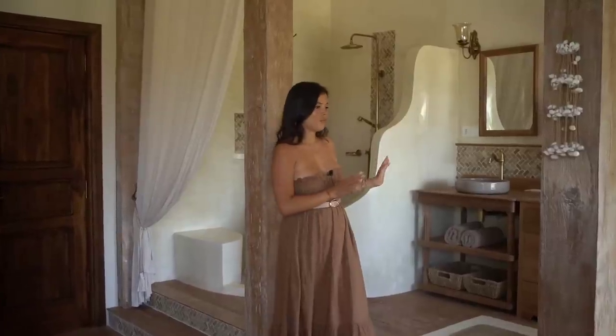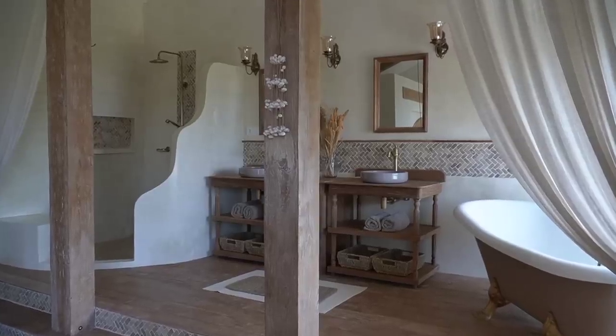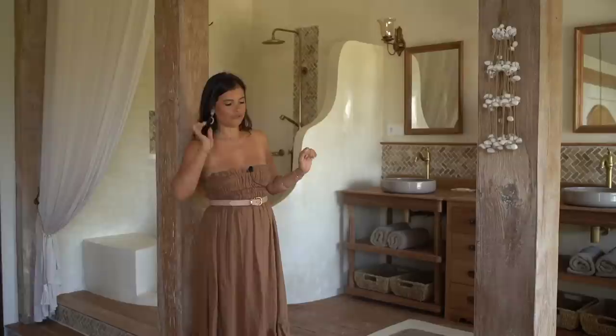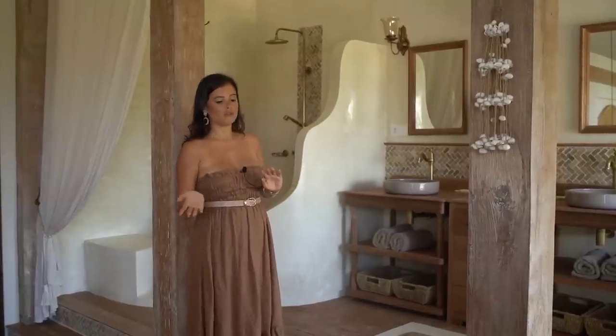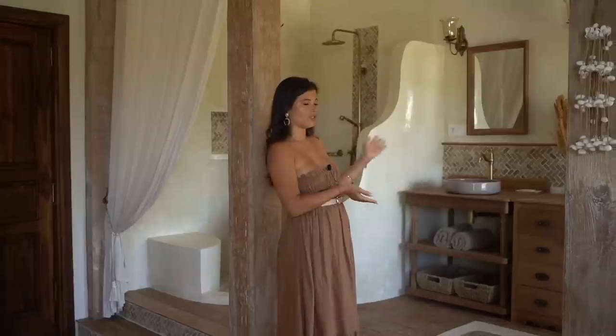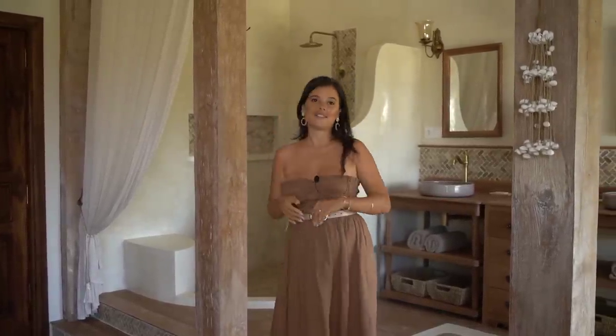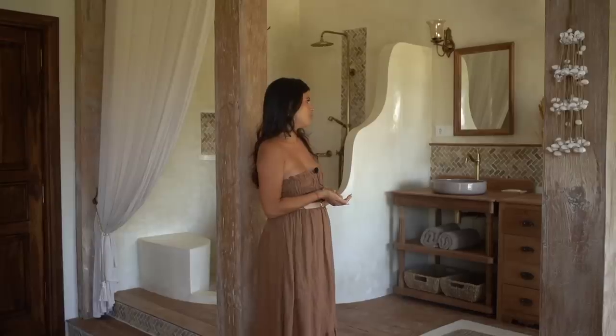The bathroom is part of the bedroom, and I really wanted something open. The only thing that differentiates the bathroom from the bedroom is two steps, but if people feel a bit shy or want more intimacy when taking a bath or shower, they can close two curtains to make it more private. Overall I wanted something spacious and open.